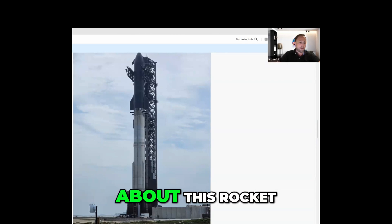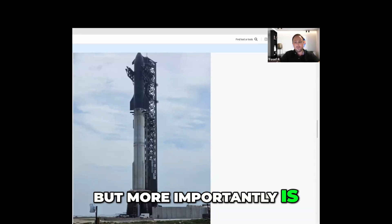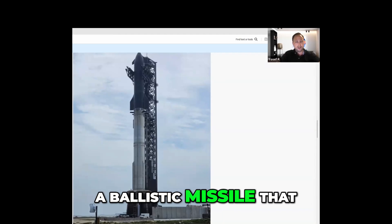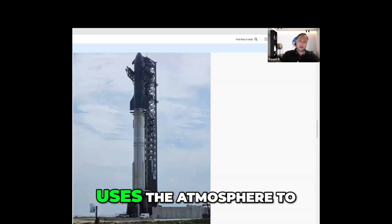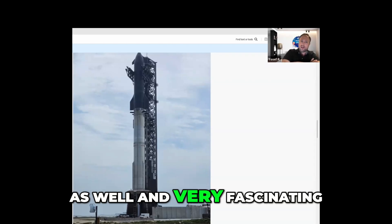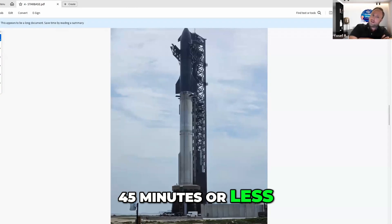What's really important about this rocket is twofold: making life multi-planetary, and more importantly, point-to-point travel on Earth. Because this is basically a ballistic missile that can leave and enter the atmosphere reliably and safely, the top part uses a really unique belly flop maneuver where it uses the atmosphere to slow down, which is completely unique. And very soon these things can travel anywhere on Earth within 45 minutes or less.